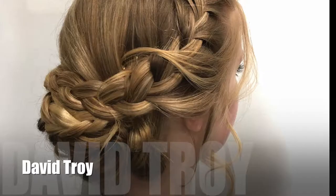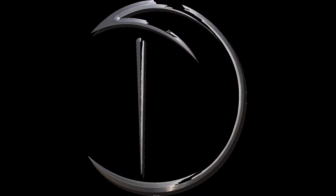G'day, my name's David Troy and this is the David Troy Salon. What I wanted to put out today is just a couple of my favourite haircuts that I've done in the last couple of months. These are basically just some images that I took that I really, really like. I enjoyed doing the haircuts so I thought I'd just share them with you guys.